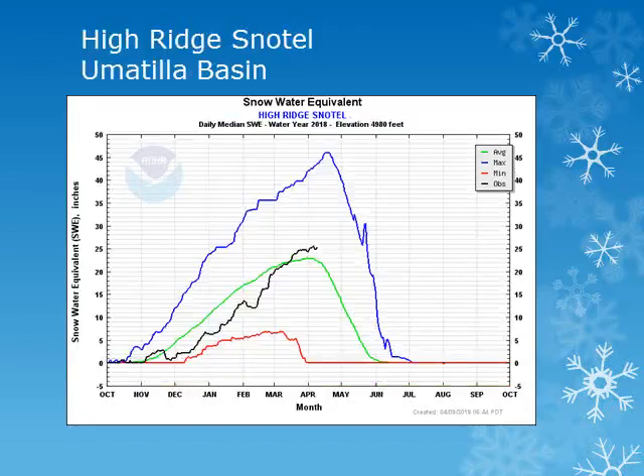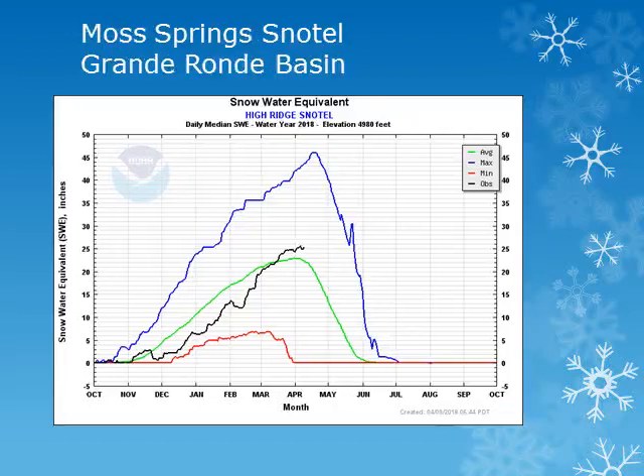For the Umatilla Basin in the Blue Mountains, we can look at the High Ridge site at 4,900 feet. Looking at the black line, we can see that this site saw increases through much of the month and is near normal. In the Grand Ronde Basin, the Moss Springs snowtell site at 5,800 feet also saw increases throughout the month and is near normal.